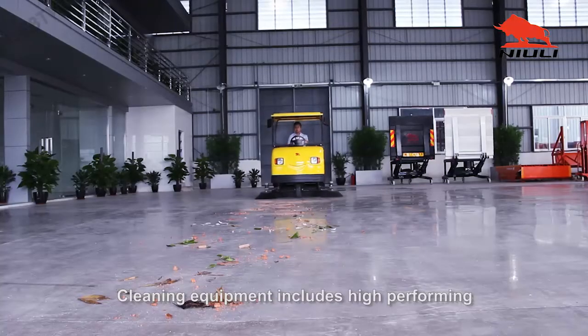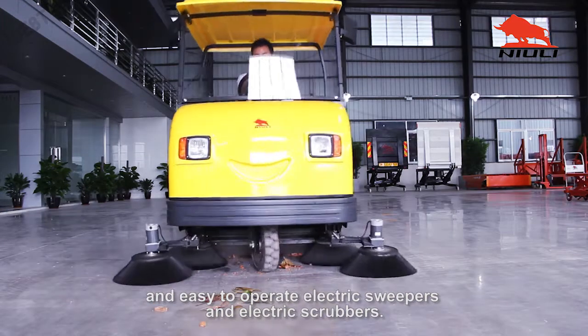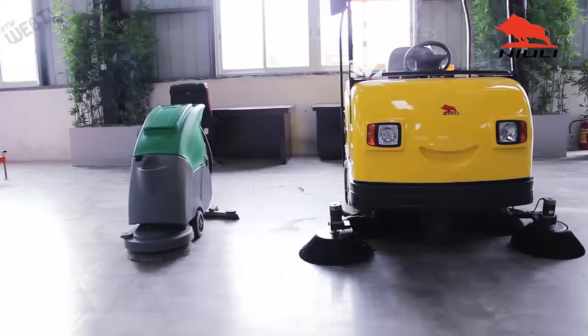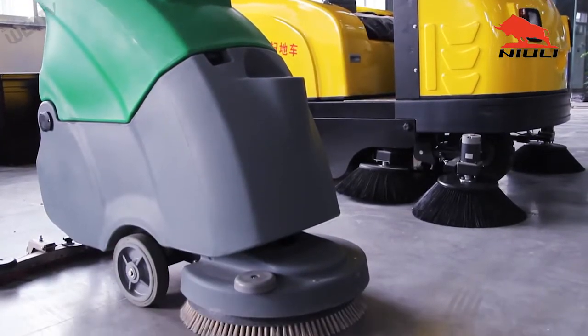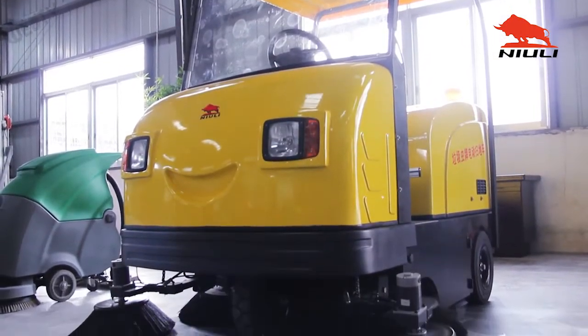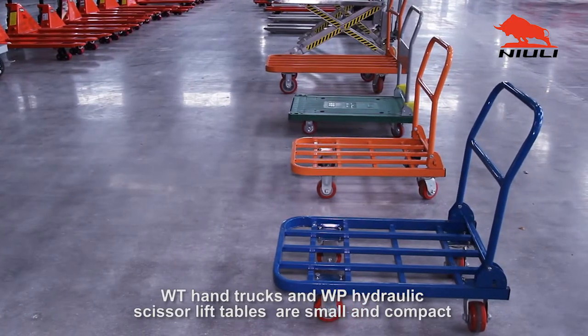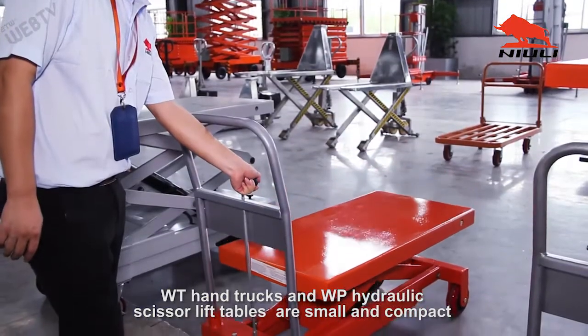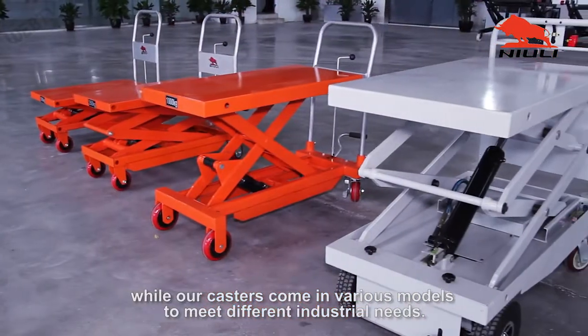Cleaning equipment includes high-performing and easy-to-operate electric sweepers and electric scrubbers. WT hand trucks and WP hydraulic scissor lift tables are small and compact, while our casters come in various models to meet different industrial needs.